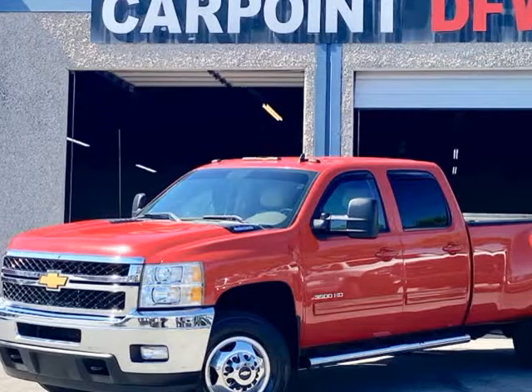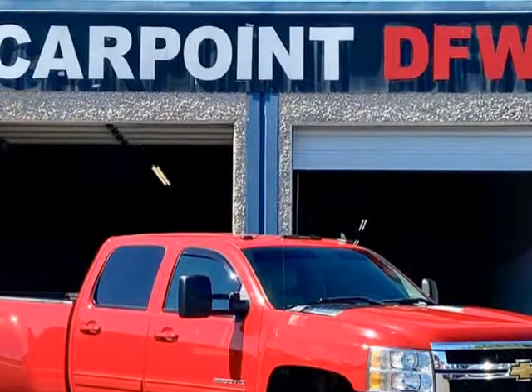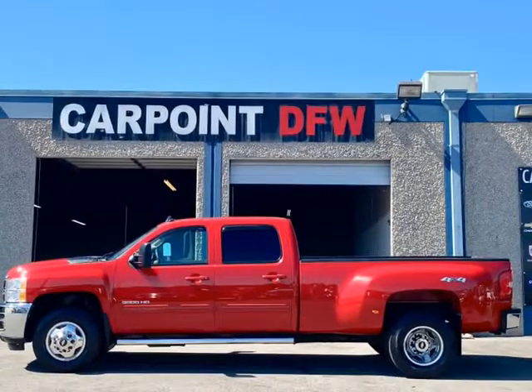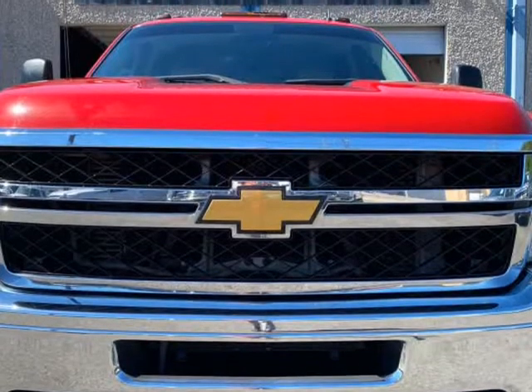This 2012 Chevrolet Silverado 3500 HD 4X4 LTZ is brought to you by CarPointDFW. 2012 Chevrolet Silverado 3500 HD LTZ 4X4 Dually, 6.6L Duramax Diesel, Auto, 182K miles, red on tan leather, and fully loaded.